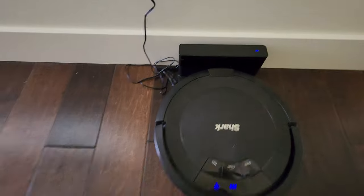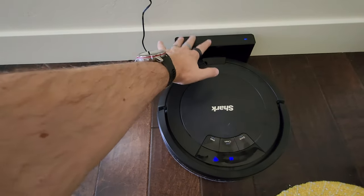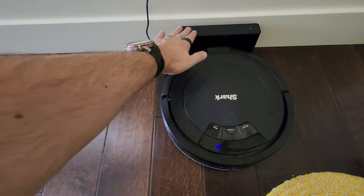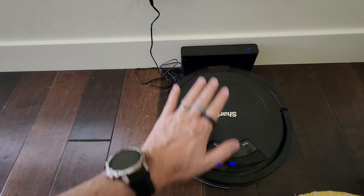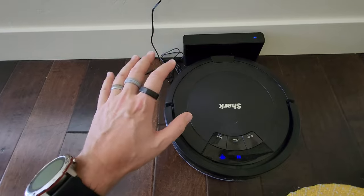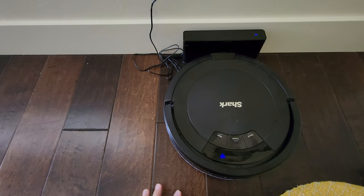Now the funny thing is — the home station, the dock, was about five inches over here, and I moved it to the right, and it still knew exactly how to get back in and return home. I think that's worth noting.